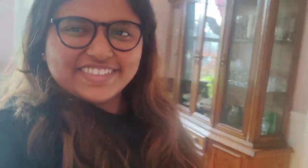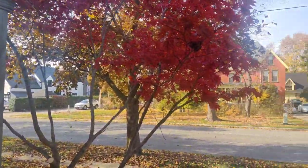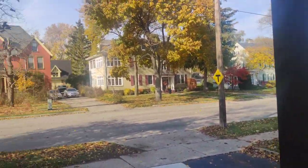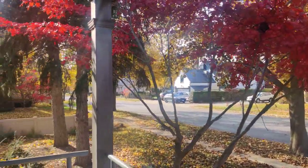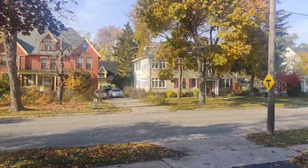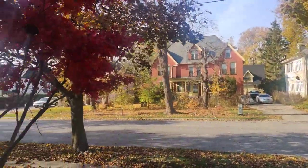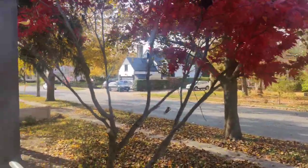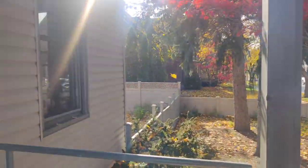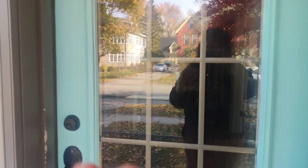Okay, now let's go! It's such a beautiful day. So that's our neighborhood. Now let's go in.